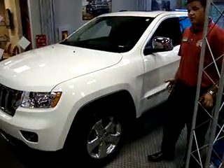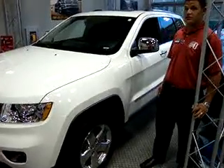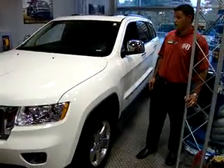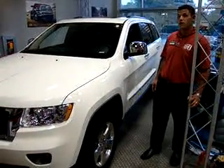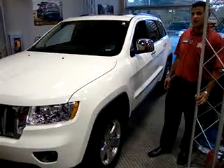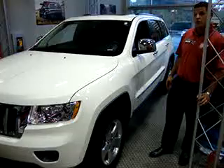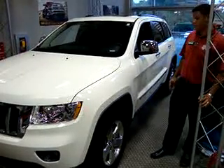Some of those safety features include electronic stability control, electronic roll mitigation system, hill start assist, hill descent control, and trailer sway control. Four-wheel disc and anti-lock braking system with traction control and brake assist — there should be no problem stopping this 2011 Jeep Grand Cherokee.